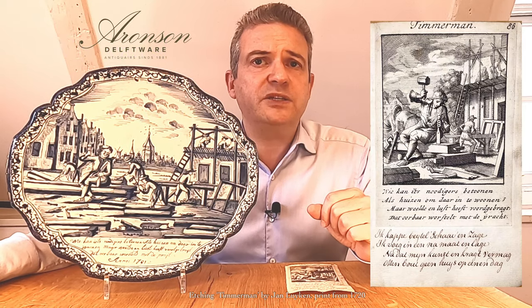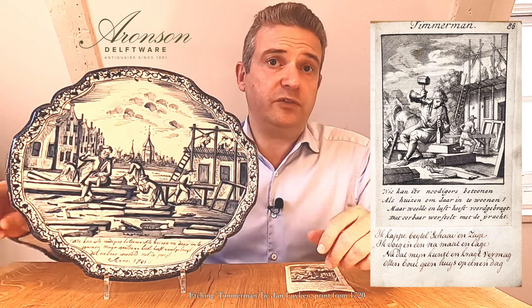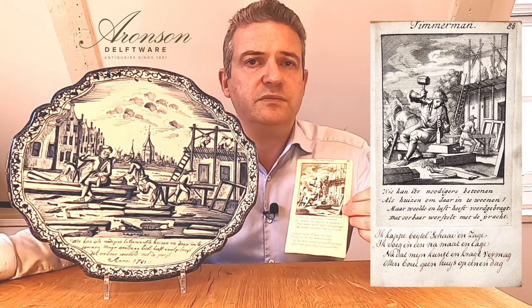The scene on the present plaque is painted after a print by Jan Luiken from 1694, titled Timmerman — Carpenter in Dutch — from the series Het Menselijk Bedrijf, a 100-part print series of professions. The print series was an instant success; however, we rarely see the illustrations copied onto ceramic paintings.